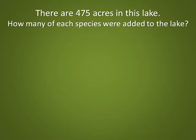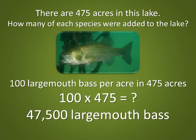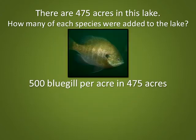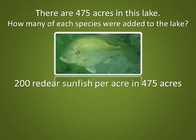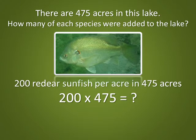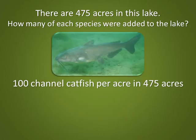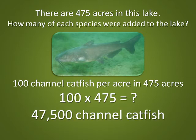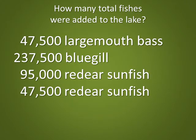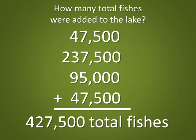How many of each species were added to the lake? 100 largemouth bass per acre times 475 acres: the correct answer is 47,500 largemouth bass. 500 bluegill per acre times 475 acres: the correct answer is 237,500 bluegill. 200 red-eared sunfish per acre times 475 acres: the correct answer is 95,500 red-eared sunfish. 100 channel catfish per acre times 475 acres: the correct answer is 47,500 channel catfish. How many fishes total were added to the lake? The correct answer is 427,500 total fishes.